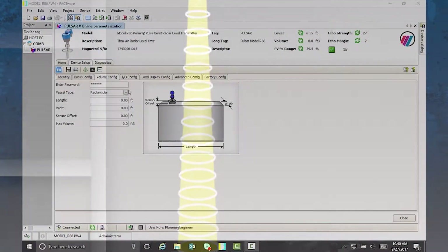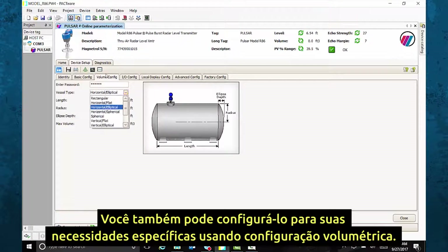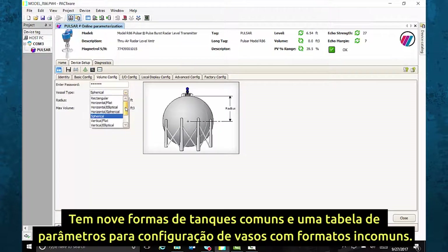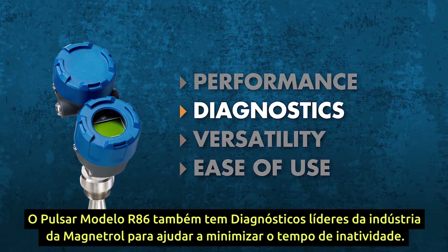You can also set it up for your precise need using volumetric configuration. It has nine common tank shapes and a strapping table for uncommonly shaped vessels. The Pulsar Model R86 also has Magnetrol's industry-leading diagnostics to help minimize downtime.